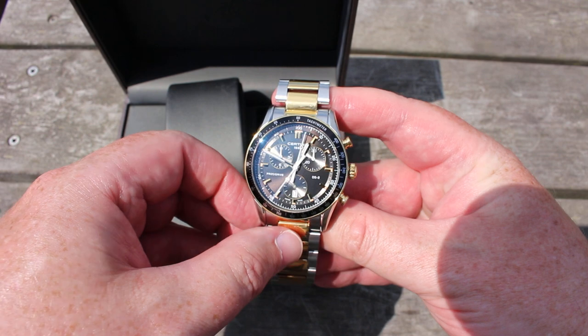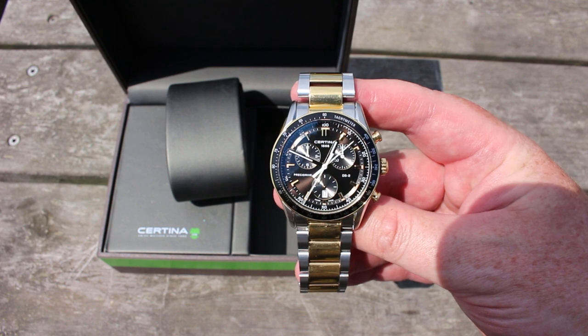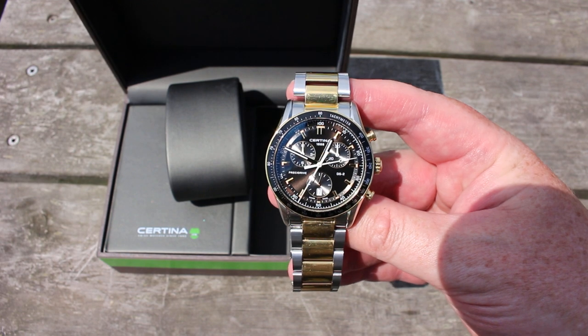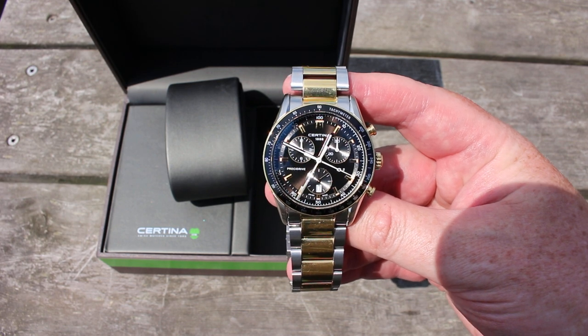Let me start the 100th-of-a-second hand here, and you will find that it will spin around the dial for the next minute, and after a minute has passed it will stop, and the seconds hand will continue.